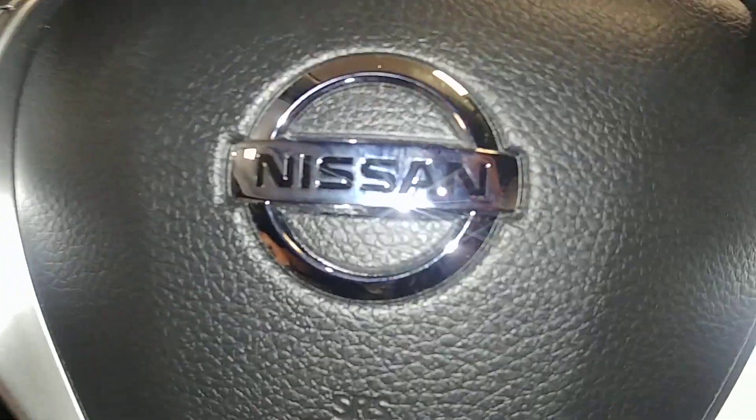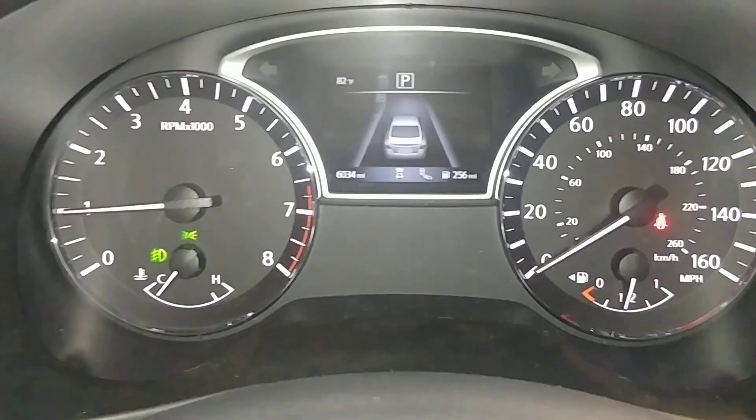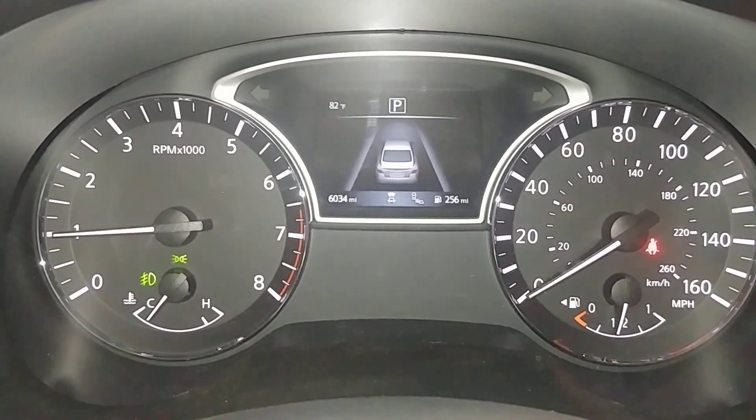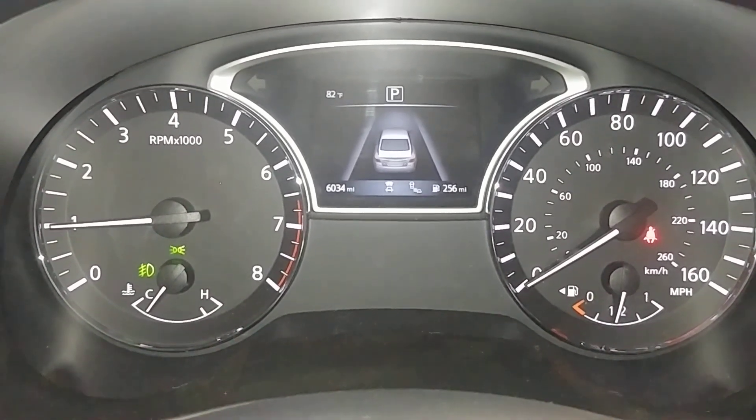Still got that new car smell in here. Switch your instrument cluster — you can see no warning lights on, no issues. And your mileage is 6,034 miles.